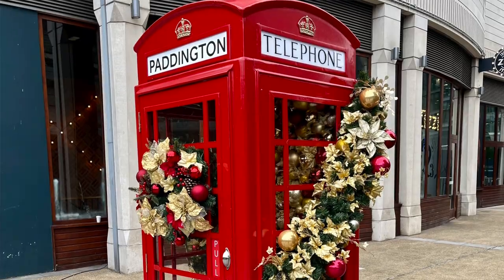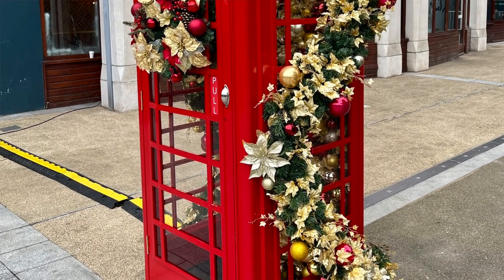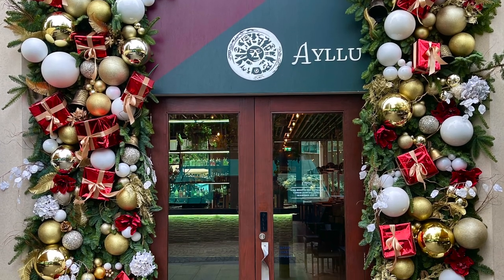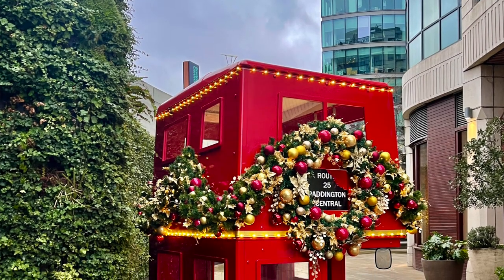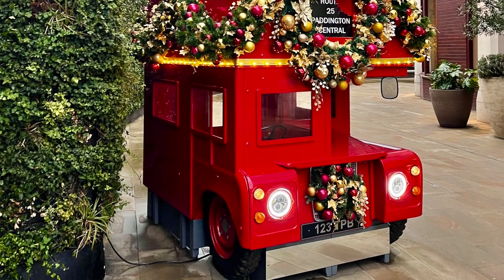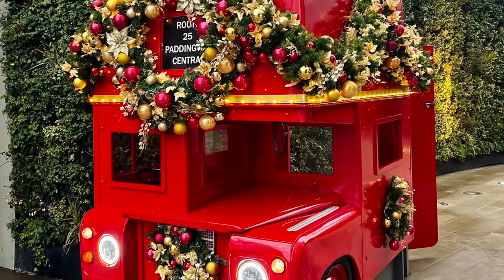Moving along, another neighborhood you might not expect that is very festively fabulous is Paddington, specifically the Sheldon Square, Paddington Central area. They had festive phone booths, and a lot of the restaurants had done beautiful decor highlighting the outside, like Smith's Bar and Grill and Alley-U. They also had some really exciting installations, including a fabulous London bus where kids — or fun-loving grown-ups — could go inside and have a picture taken inside the festive Christmas bus. And of course, if you're in the area of Paddington, you have to go seek out the Paddington Bear statue, located just across the Darcy and May Green houseboat — so map that on Google Maps.